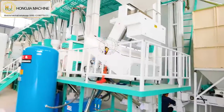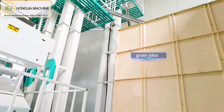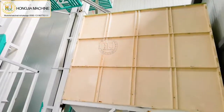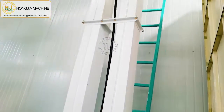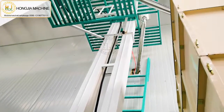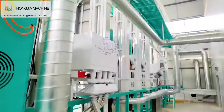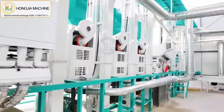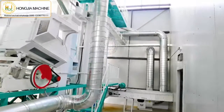And there is the green silo where the rice will be stored. You can also see that this customer uses a dust collection system, which can collect paddy husk and impurities to keep your factory clean.